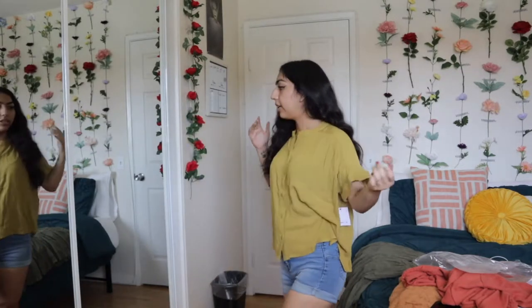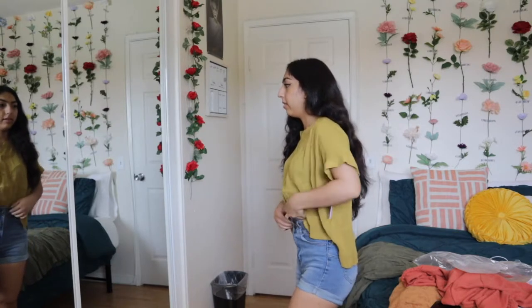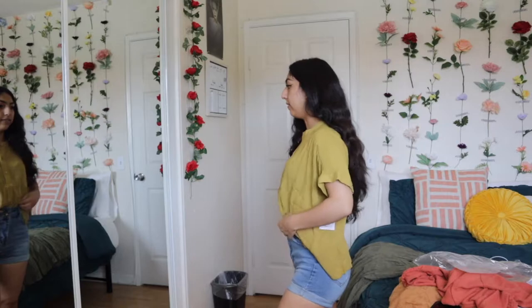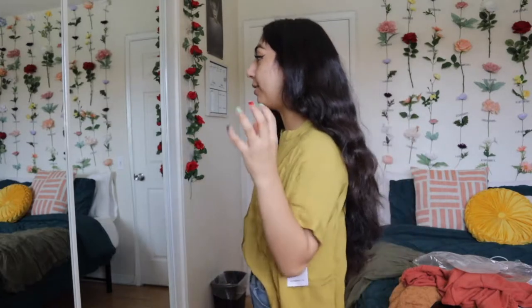I'm currently wearing shorts with it. I don't think it looks bad loose or tucked in — either way it kind of does the job. It's so cute and it's definitely new to me. I don't usually wear tops like this, so this is new new. And I am freaking loving it.